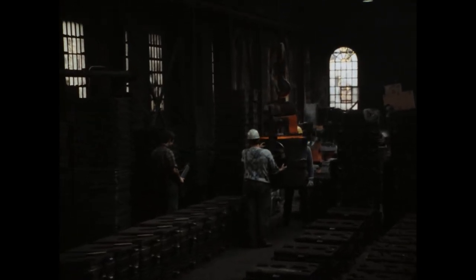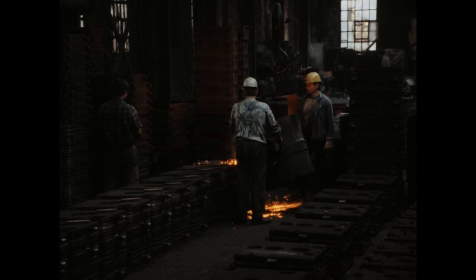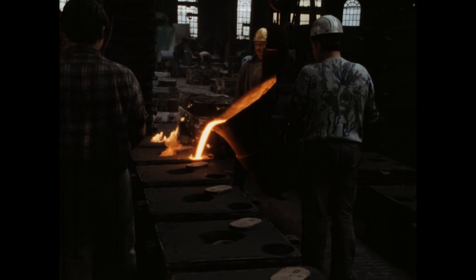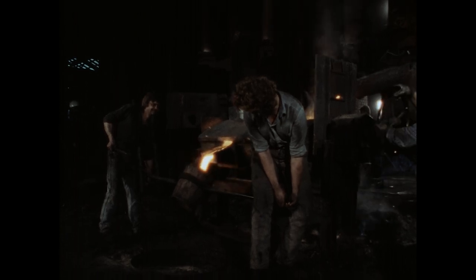Heute wird mit dem Mittelguss begonnen. Wenn der Mittelguss läuft, kann mit dem Handguss begonnen werden. Zwei Former tragen die sogenannte Schere, in der die Pfanne steht. Die Schere mit der gefüllten Pfanne wiegt etwa 60–70 Kilogramm. Stolpern hätte hier fatale Folgen. Auch von dieser Charge muss die Schlacke abgeschöpft werden.